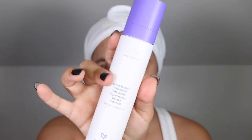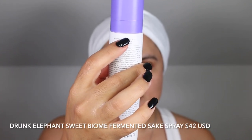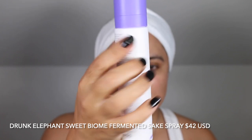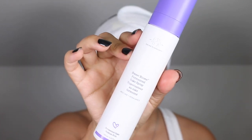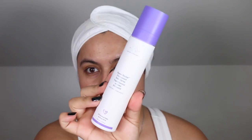I have removed my cleanser. I am going to tone the skin with the Drunk Elephant Sweet Biome Fermented Sake Spray. This contains fermented sake and sodium PCA. I did film a review on this particular spray — I will link it up above in case you missed it or would like to learn a little bit more about this toner.